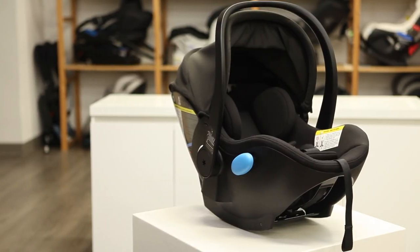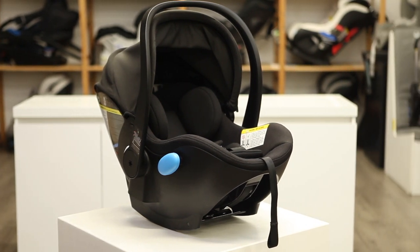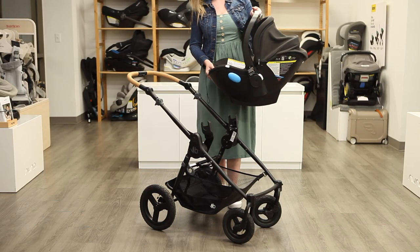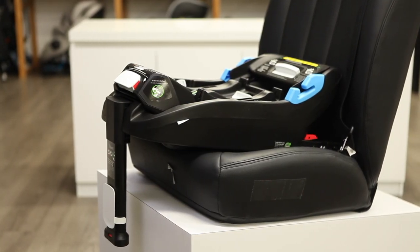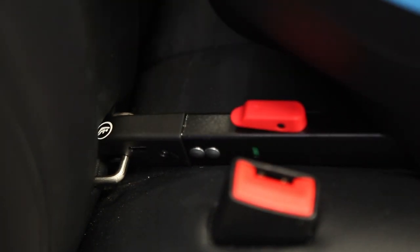The best-rated car seat by Consumer Reports is the Clek Liing, which the organization ranks higher than any other infant or convertible car seat. The Liing is designed and manufactured in North America at Clek's warehouse in Toronto, Canada. Clek has even tested it with strollers from most leading brands using the same adapters for the Maxi-Cosi, Nuna, and Cybex infant car seats. Installing the Liing base is smooth and simple, thanks to rigid latch connectors providing the strongest connection to your car.